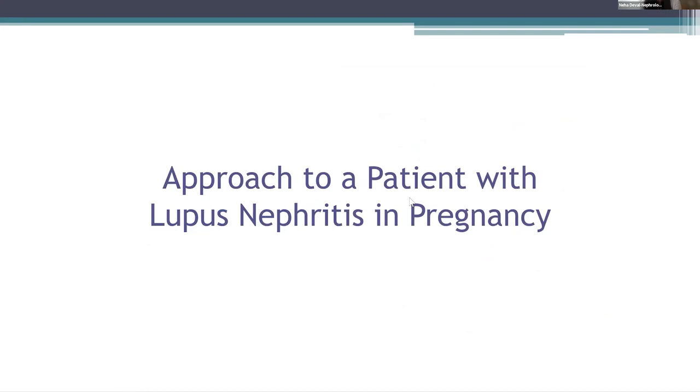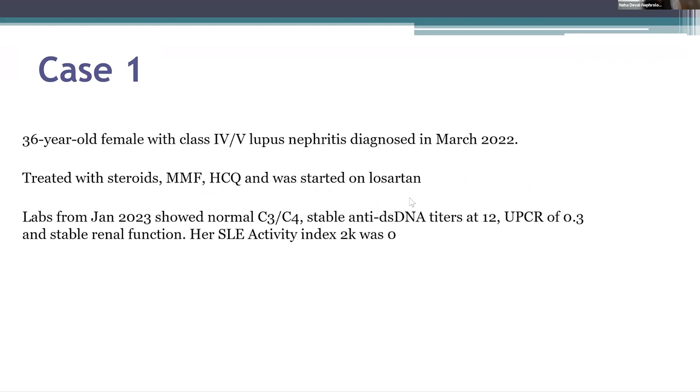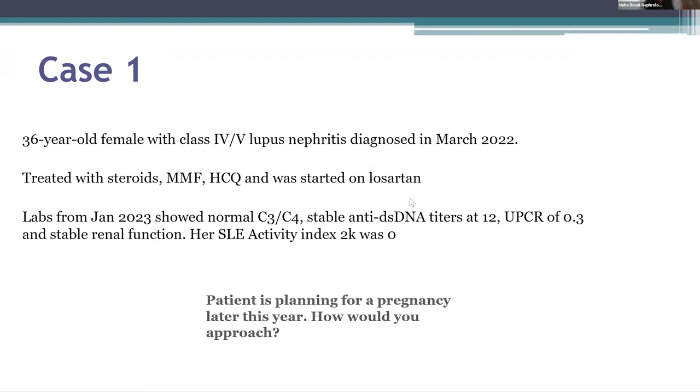How to approach a patient with lupus nephritis in pregnancy? Let's talk through a case. This was a 36-year-old female with class 4-5 lupus nephritis diagnosed in March of 2022. She was treated with steroids, mycophenolate, hydroxychloroquine, and was started on Losartan. Her labs from January of 2023 showed normal complements, stable double-stranded DNA titers, a stable urine protein-to-creatinine ratio of 0.3, and stable renal function. Her SLE activity index was zero. From March 2022 to January 2023, she was pretty stable without any lupus flares or any worsening of titers. So she's planning for a pregnancy later this year.